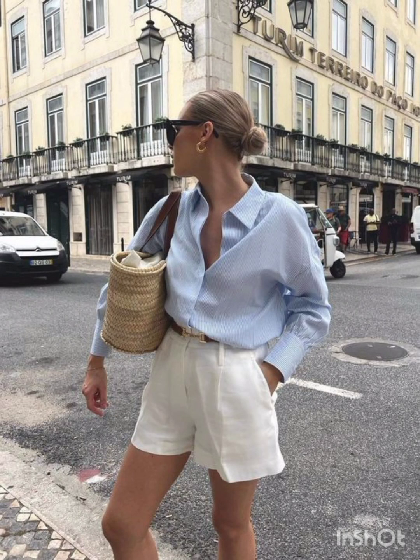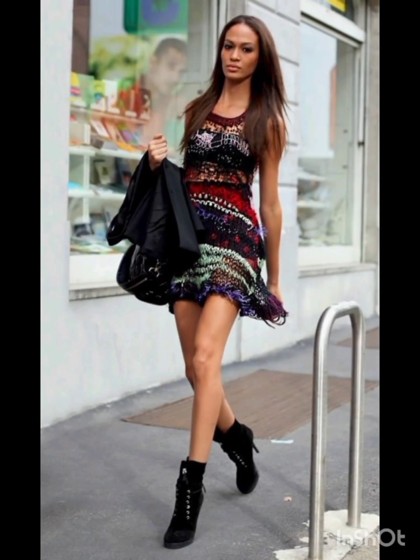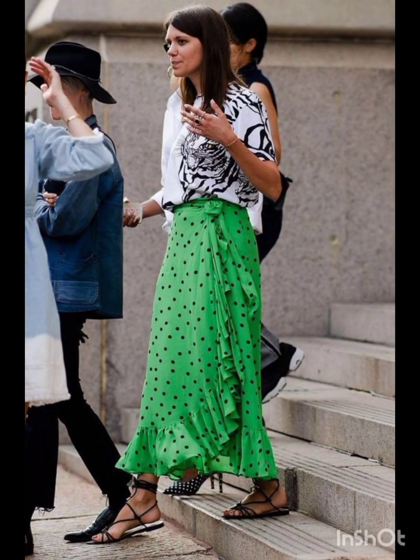Hello friends, welcome back to my channel Stylish Look. I hope all of you are fine, fit, and happy and doing very well. Today I will show you street style dresses. A classic street style dress often features versatile and comfortable styles.